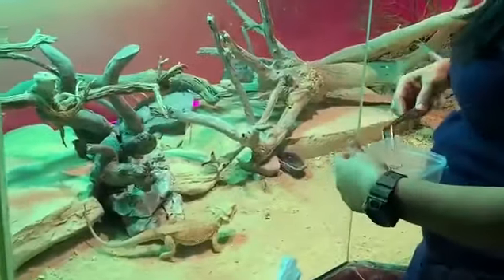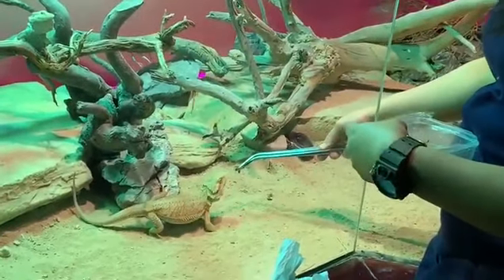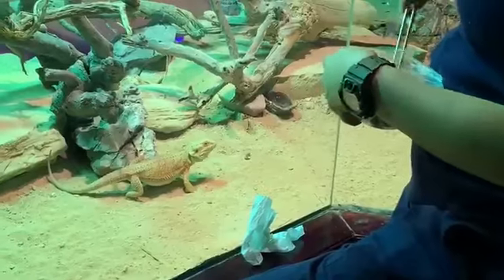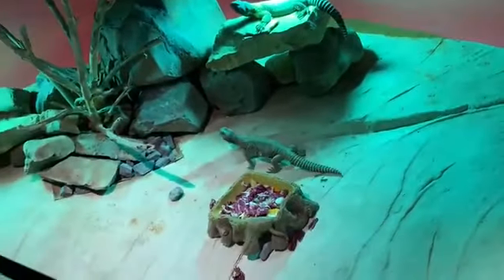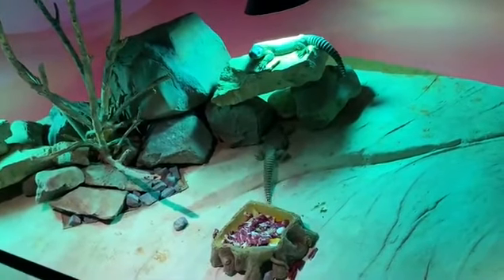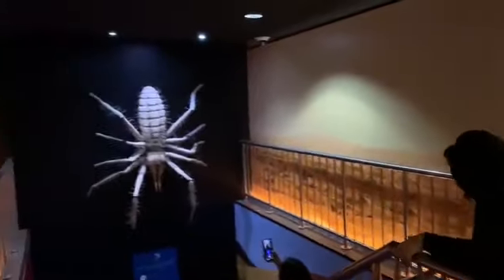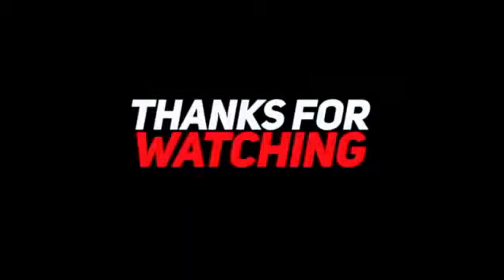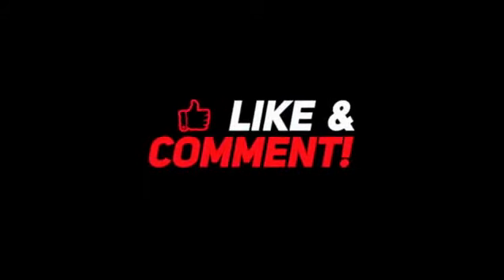I have seen lizard feeding for the first time. It was my incredible experience. Bye-bye, friends!